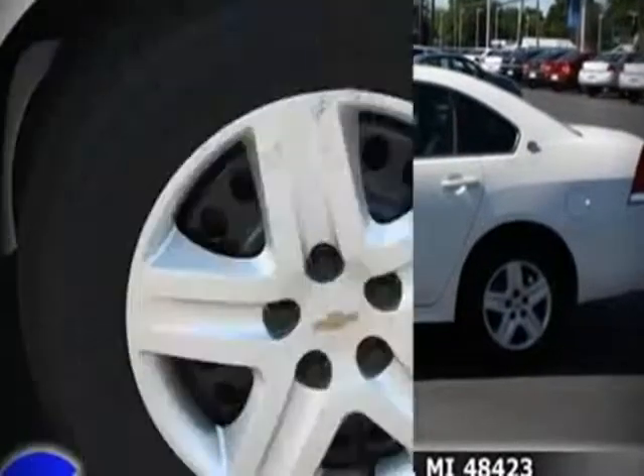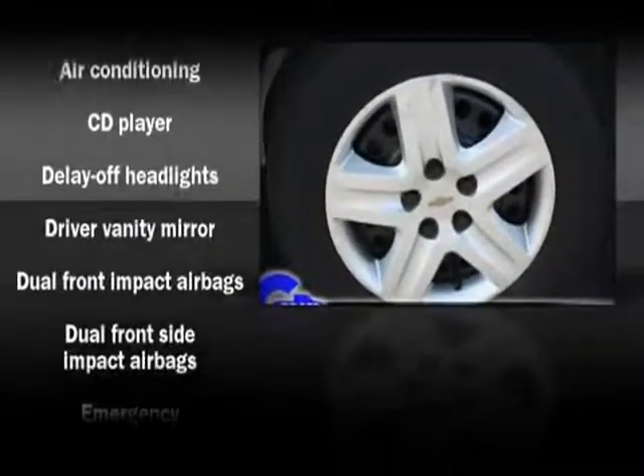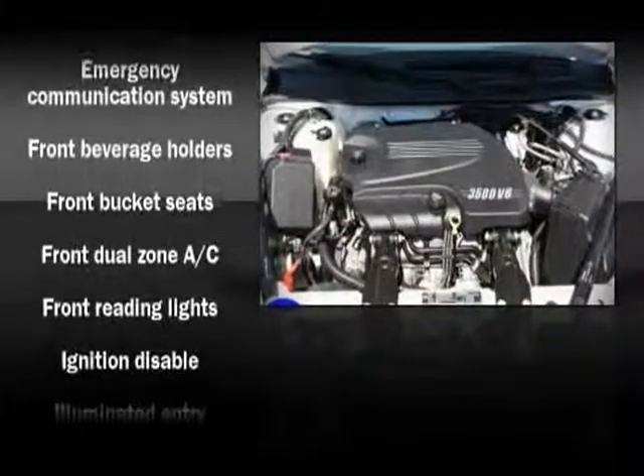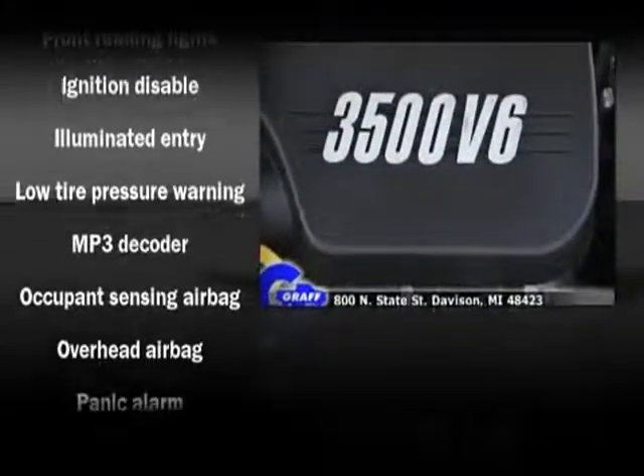Audio features include a CD player with AM-FM radio and six well-positioned speakers. Chevrolet also prioritizes safety and security with features such as dual front impact airbags and head curtain airbags.